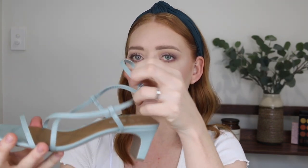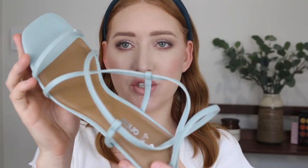I like a chunky heel and this is nice and short — it's perfect, it's not going to hurt. This shoe comes in black or brown and this sage green. I thought this green was just so different and pretty, so I went with this one.